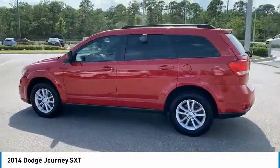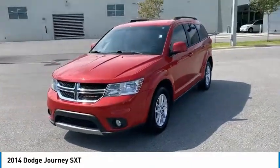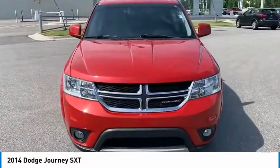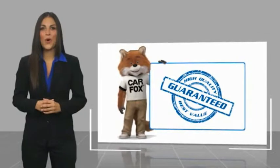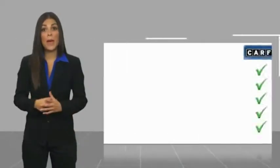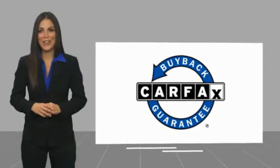This beauty will make even your house keys jealous. Drive it today. Here's another high quality vehicle with the Carfax Vehicle History Report. Be sure to find a complimentary copy of this report online or contact the dealership. This vehicle qualifies for the Carfax buyback guarantee.